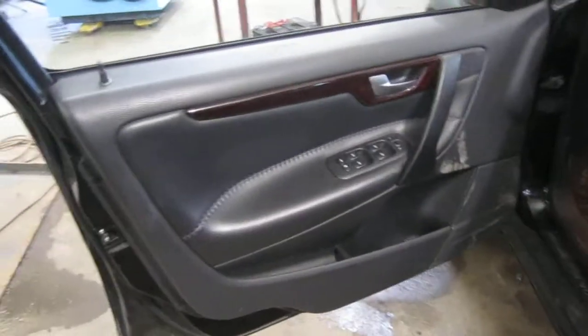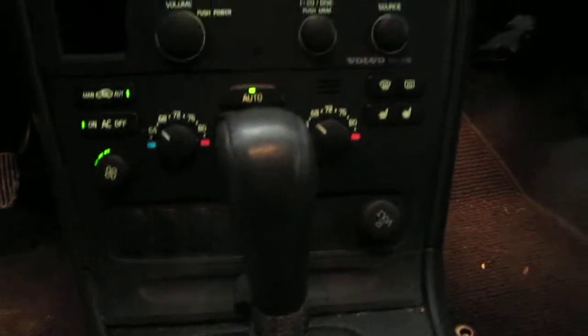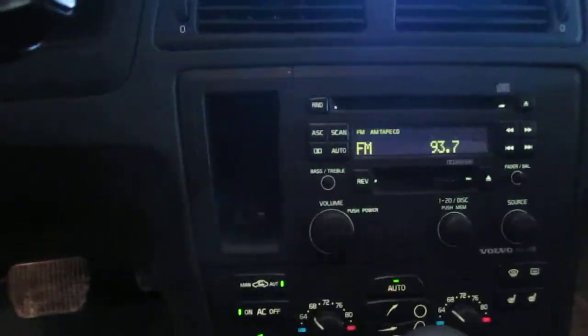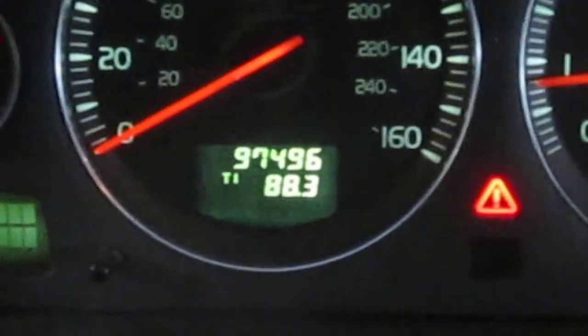The vehicle does also have a gray leather interior, power driver and passenger front seats, automatic climate control, and a factory AM-FM cassette with a single disc CD player and the radio ID code of HU-613. The vehicle does currently only have 97,000 miles as you can see here.